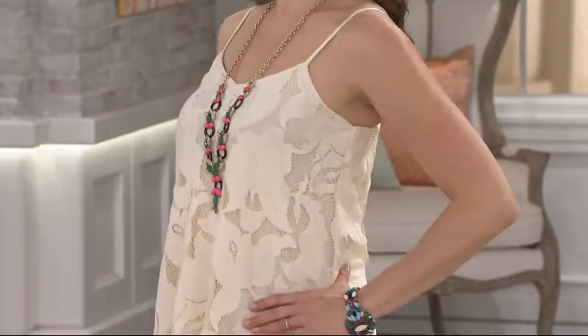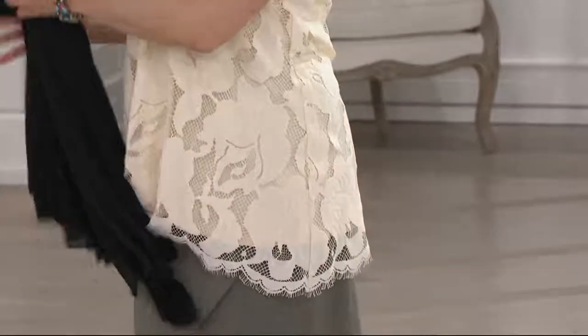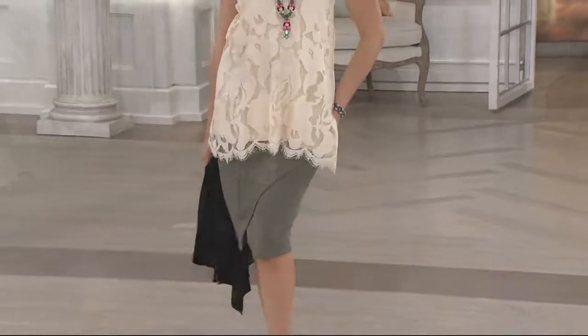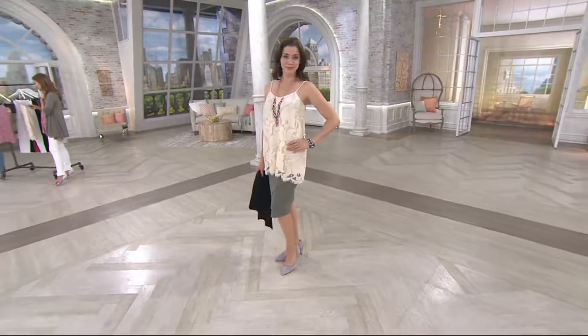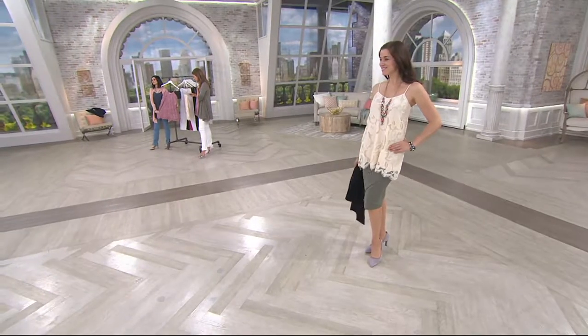I'm so glad that you talked about the silhouette of this too, because look at it on the body. It's a little more fit up top. It flares out in that hip area, but that lace is just so gorgeous — it just elevates it. This is truly a top you can wear so many different places. It's just like a boutique piece. Brand new today and you get to see it first.